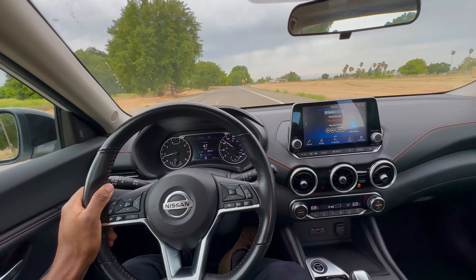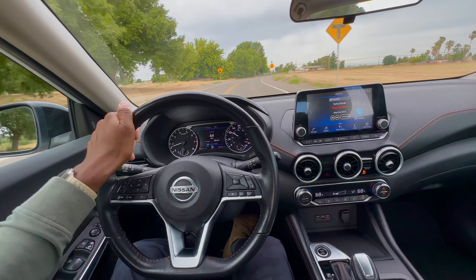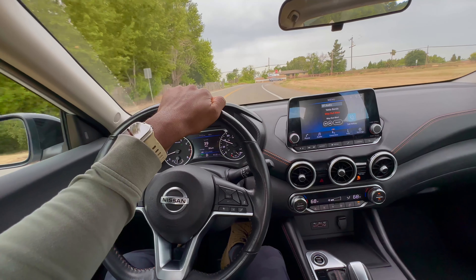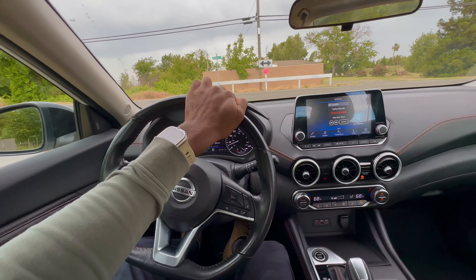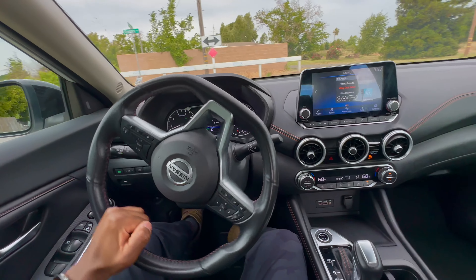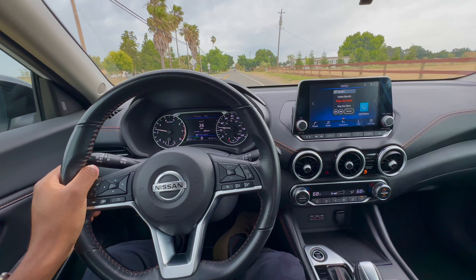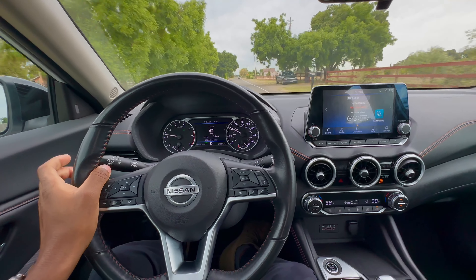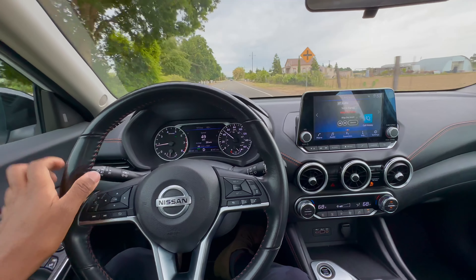That wraps up my impressions and driving experience with the Nissan Sentra SR. This thing is pretty cool — it's a decent vehicle, and if you're looking for a nice commuter car this is one to really consider, especially if you're the only one commuting. It is a very good car. Thank you so much for watching — like and comment if you have something to say, and subscribe if you want. Thank you, peace.